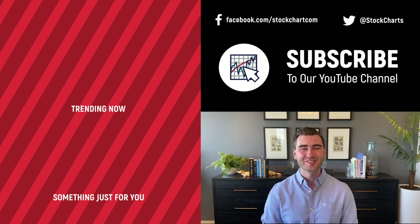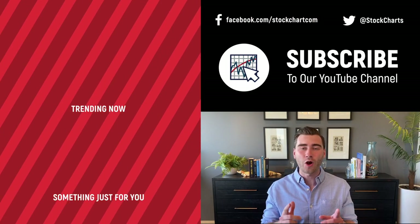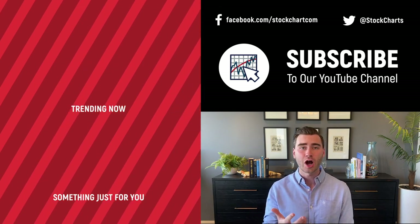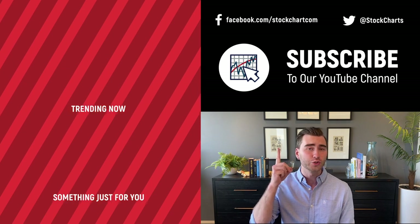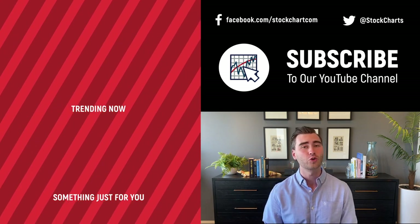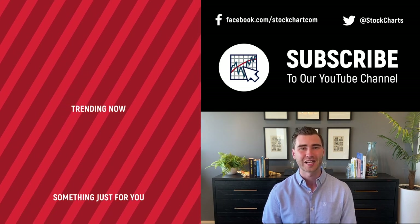Hey, Grayson Rose here with StockCharts — thank you so much for watching. I hope you enjoyed that video. If you did, consider giving it a like below and leave us a comment. If you're new to the channel, you can subscribe at the link above. We're going to bring you daily content from an incredible collection of technical analysts and financial experts.